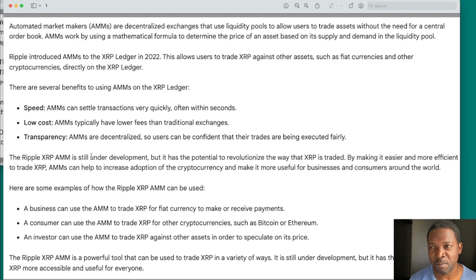I'm talking about automated market makers. They are decentralized exchanges that use liquidity pools to allow users to trade assets without the need for a central order book. AMMs work by using a mathematical formula to determine the price of an asset based on its supply and demand in the liquidity pool.